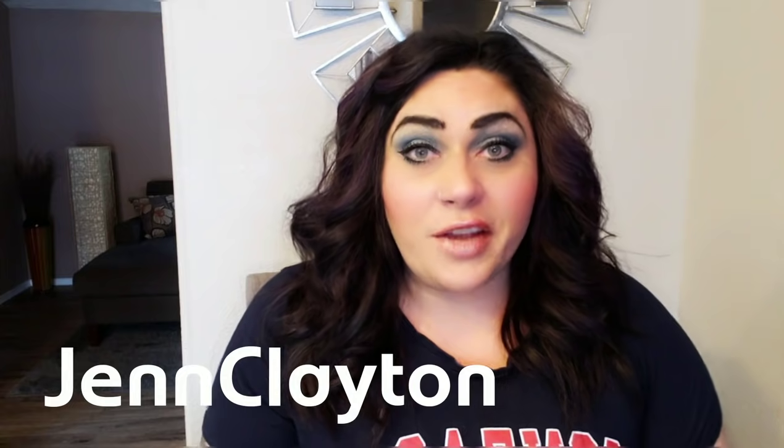My husband is not a sweets eater and he is obsessed with the sour gummy bears — he steals mine and I see them in his lunchbox. I do have a discount code that will give you free shipping on any order, so I'll put that down in the description box below. Hop on their website, use my discount code, get yourself some free shipping and some Smart Sweets. You will not be sorry.